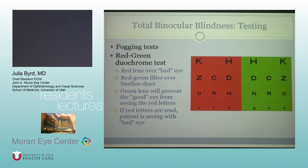Renee went over fogging tests. There's also the red-green duochrome test — if you put a red lens over the bad eye and a green filter on the other eye with a red-green Snellen chart, the green lens on the good eye will prevent it from seeing the red letters. So if patients are able to read the red letters, they are seeing with their bad eye.